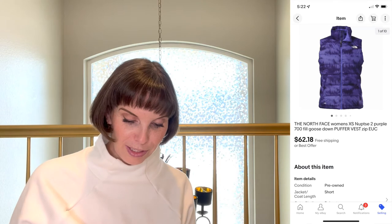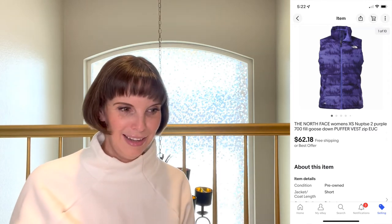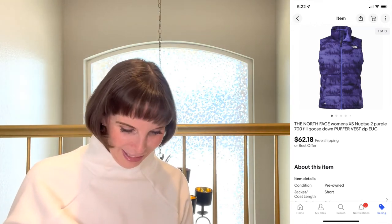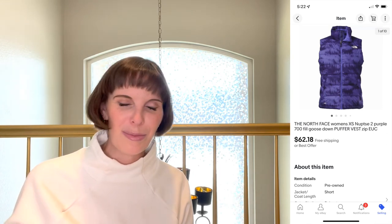Next up was from our early days of sourcing when we didn't know what we were doing — a women's size extra small purple North Face puffer vest. We paid $39.73 at a thrift store, which I laugh at now. It sold for $62.18, so we made maybe $5 after fees. We had it for a really long time, probably because we priced it too high trying to overcompensate. Anyway it finally sold.